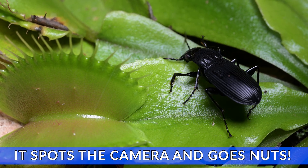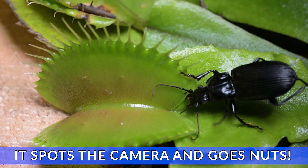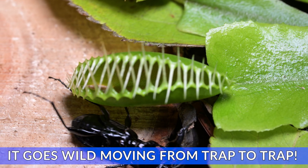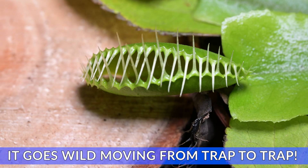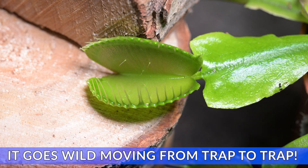Just as I'm filming, it spots the camera and this is where it escalates. Everything just goes mad from here — tumbling and thrashing around my flytraps, setting off trap after trap after trap.